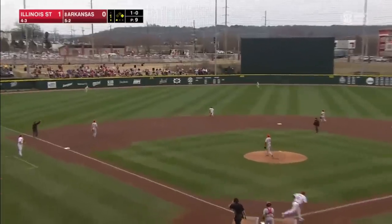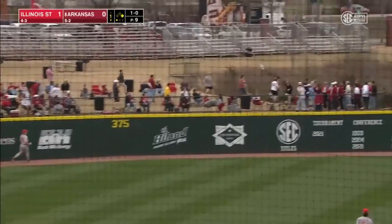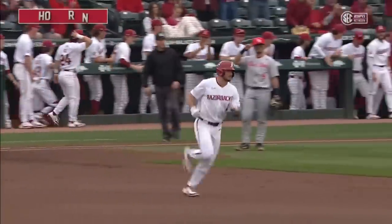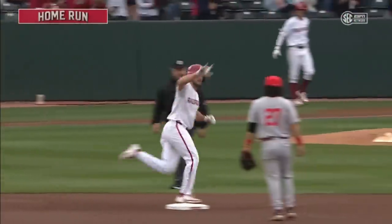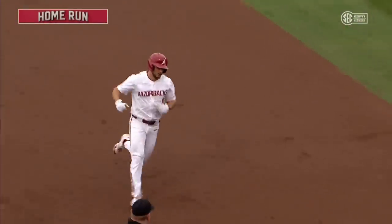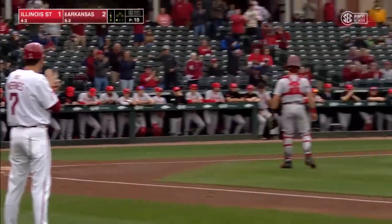That ball driven in the air, deep left-center field. Woo pig! That thing is long gone. Someone's going to have to track that one into the pond to retrieve it. Wegner with his first homer — a bomb, walker. And the Razorbacks have a 2-1 lead.